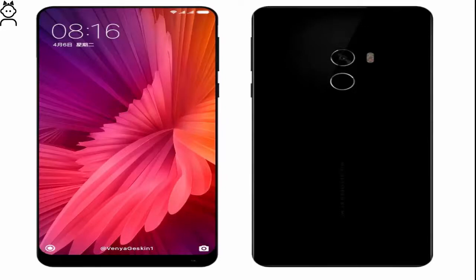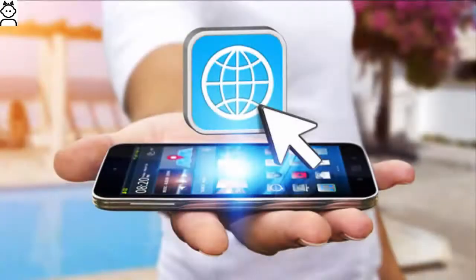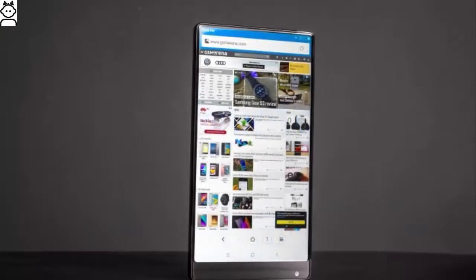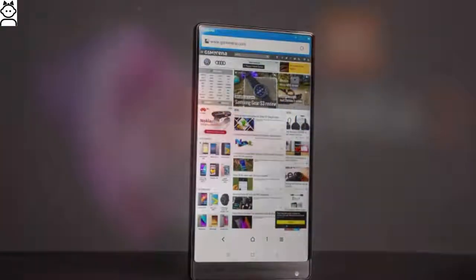Speaking about the connectivity section, this device offers a wide range of features including dual SIM slots, 4G, voice over LTE, Wi-Fi, mobile hotspot, advanced Bluetooth, GPS, Type-C USB port, and near-field connectivity.